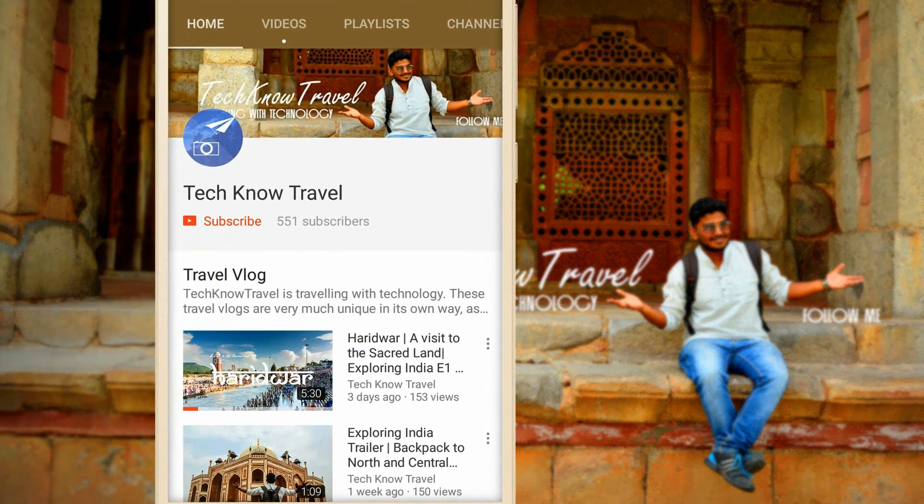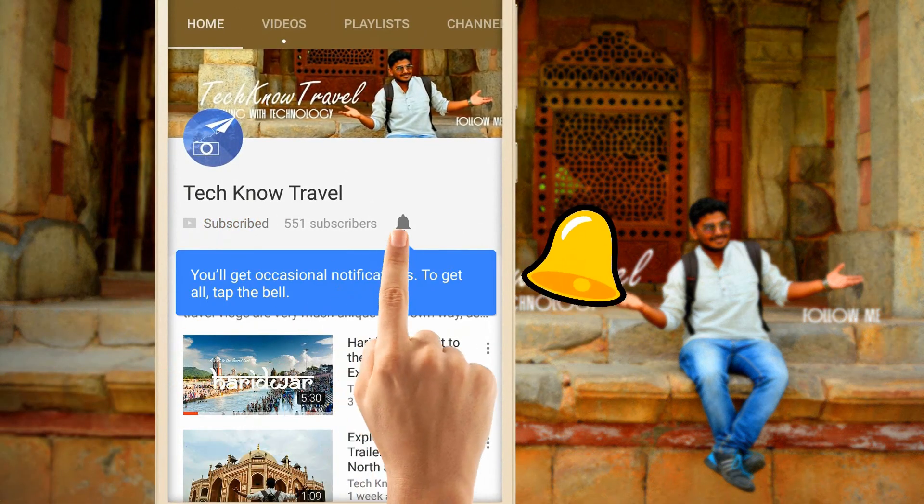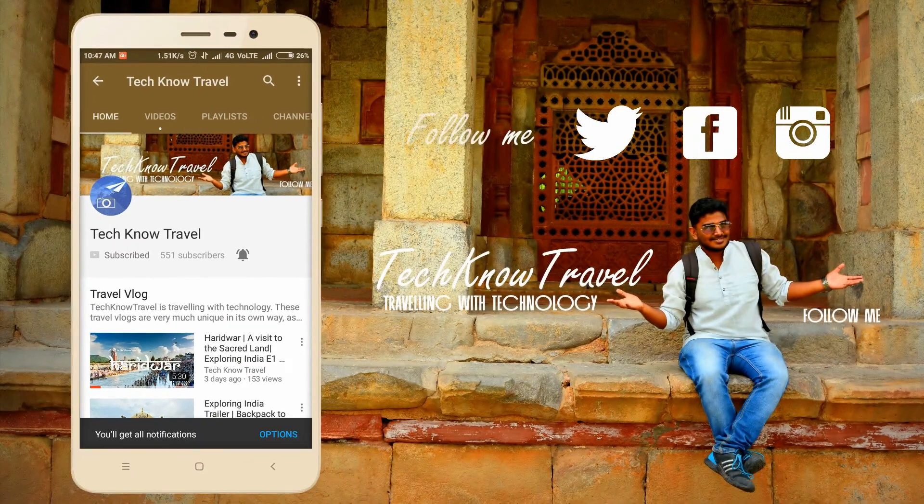Subscribe to Techno Travel for the latest travel and technology related videos. Do click on the bell icon to get notified.